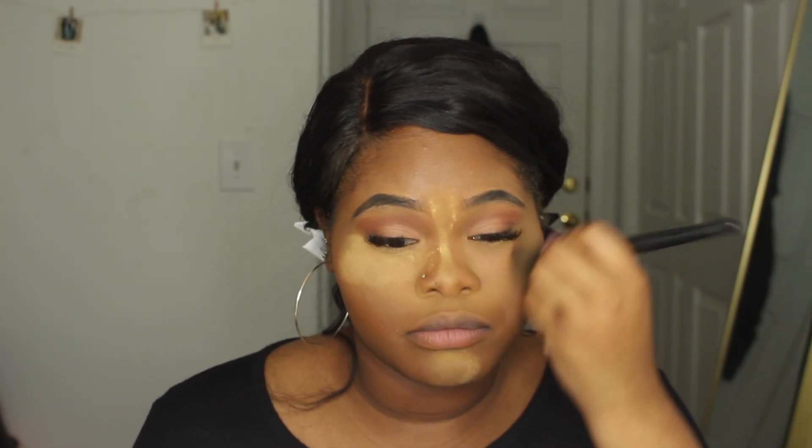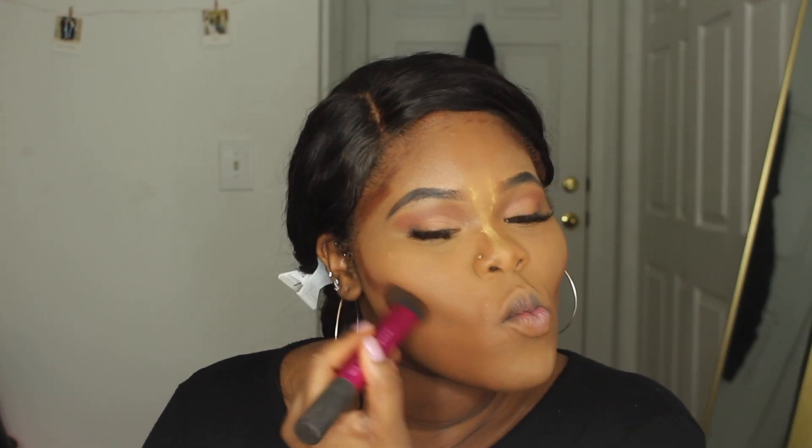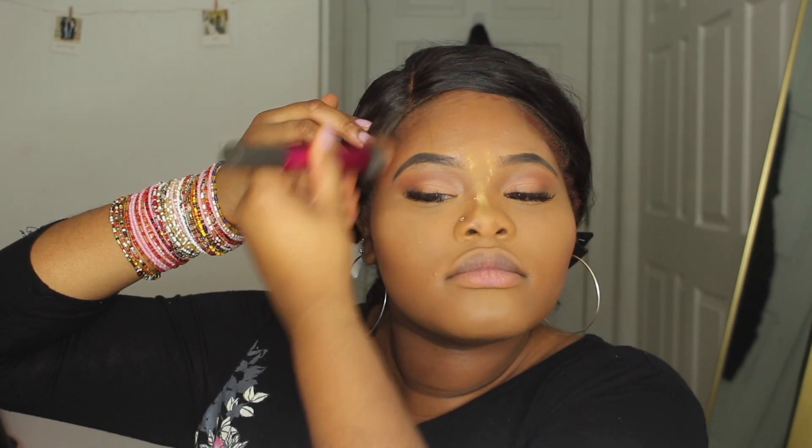Now let's get back to the rest of the face. I need to dust all this powder off — I let it sit for as long as possible on my nose because that's the oiliest part of my face, so I want it to stay matte. This is the last high-end non-drugstore product I'm featuring — the Fenty Matchstick in the shade Espresso. I have yet to find a contour shade that matches me as well as this one. I'm using this to sculpt and contour my face.